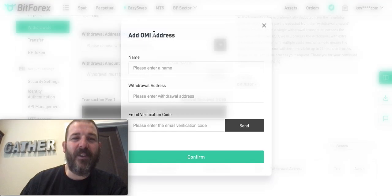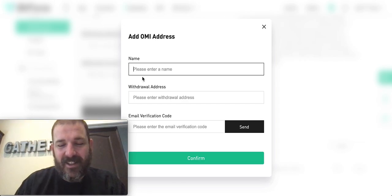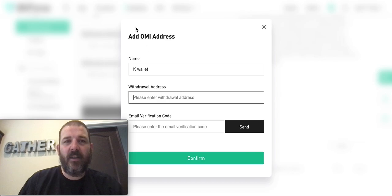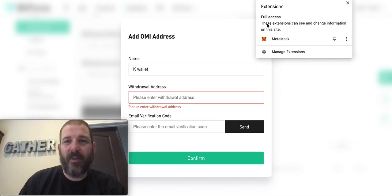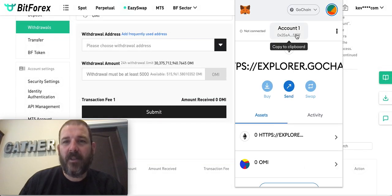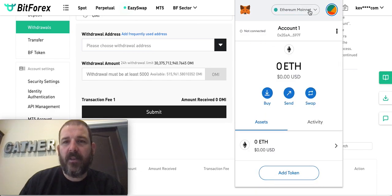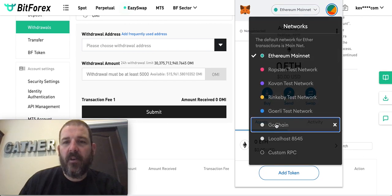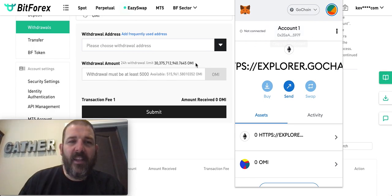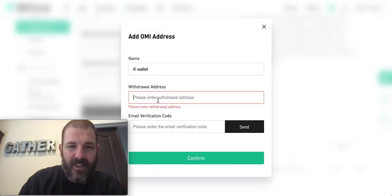For your withdrawal address, you have to add a frequently used address. You type in a label — let's call it 'K Wallet for Kevin.' Then for the withdrawal address, you need the number from your Metamask. Pull up your Metamask, make sure you're on GoChain — don't give them your Ethereum address, that would be terrible. Go down to GoChain, click to copy that address, then add it over here to your withdrawal addresses.